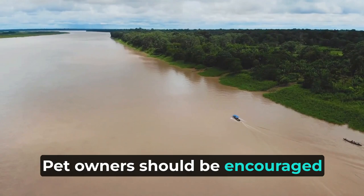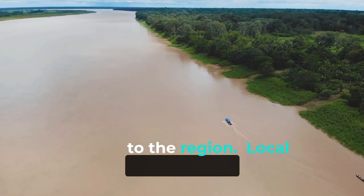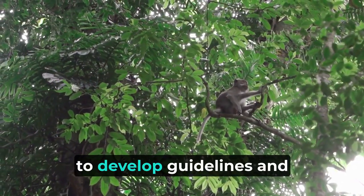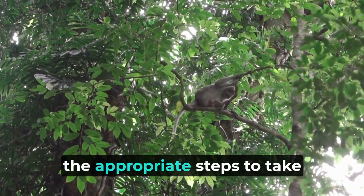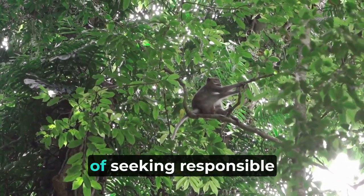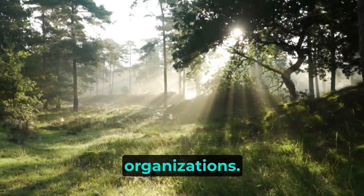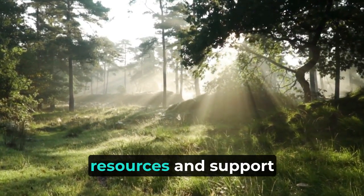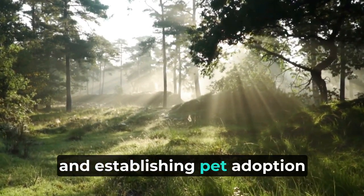Pet owners should be encouraged to consider the potential long-term impact of bringing a pet into their home, especially when it is not native to the region. Local authorities and environmental organizations can collaborate to develop guidelines and regulations on pet ownership in the Amazon, outlining appropriate steps to take when someone can no longer care for their pet and emphasizing the importance of seeking responsible alternatives such as reputable animal shelters or rescue organizations. Additionally, animal welfare organizations can play a vital role in offering resources and support to pet owners, facilitating education and outreach programs, and establishing pet adoption initiatives.